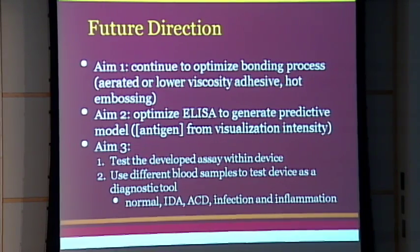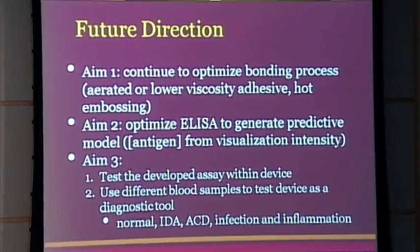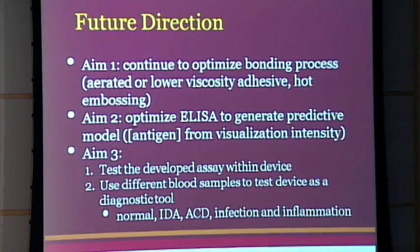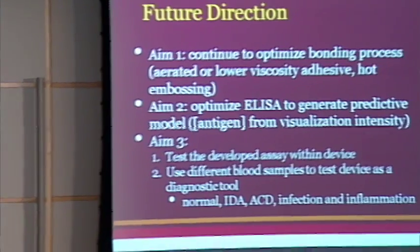For future directions: aim one is to optimize the bonding process so layers don't separate. Options include an aerated glue, a lower viscosity glue, or hot embossing for a more permanent bond using the structural properties of the materials. Aim two is to continue optimizing the ELISA — I wasn't fully aware of how in-depth a process this is; it typically takes a team of ten people working for a couple of years. But I believe our device has long-term potential given its rapid nature and cost-effectiveness — we just need to keep working on it.